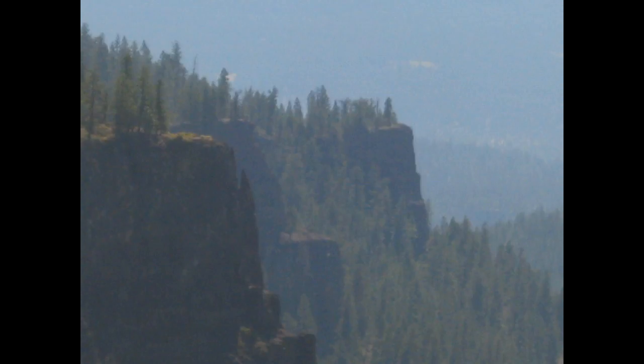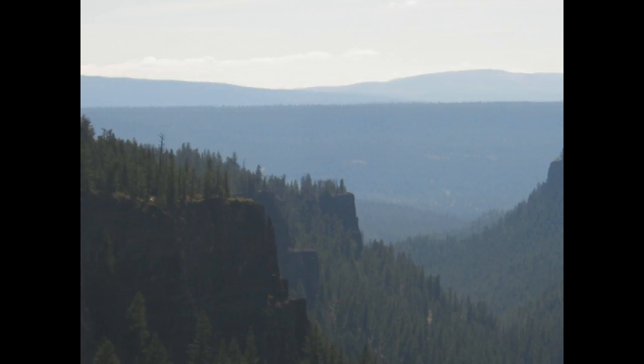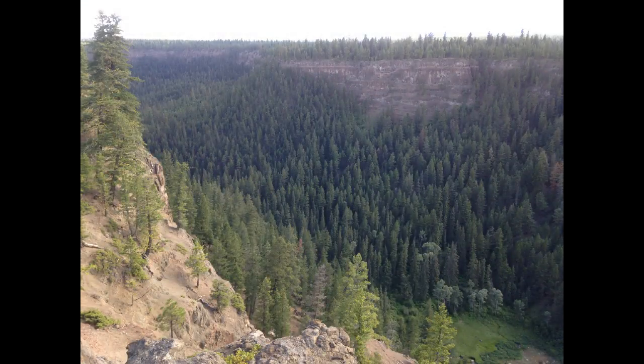Greetings. This is September 28th. We are looking southward along the eastern wall of the Painted Chasm. This geological structure was carved out during the last ice age when a great glacial lake broke through and carved out the lava flows from the Chilcotin. And if you look down to the bottom of the chasm, you're looking into the primeval era from hundreds of millions of years ago.